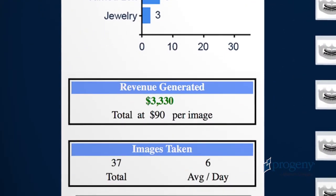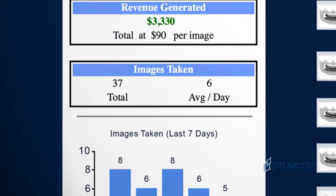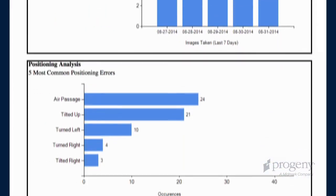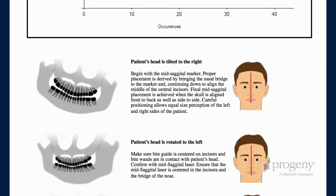After-sale support is a key contributor to a positive new equipment experience. That is why Progeny offers Vantage Trust at no charge for the first 60 days, and it can be continued after the initial trial period for a nominal subscription fee.